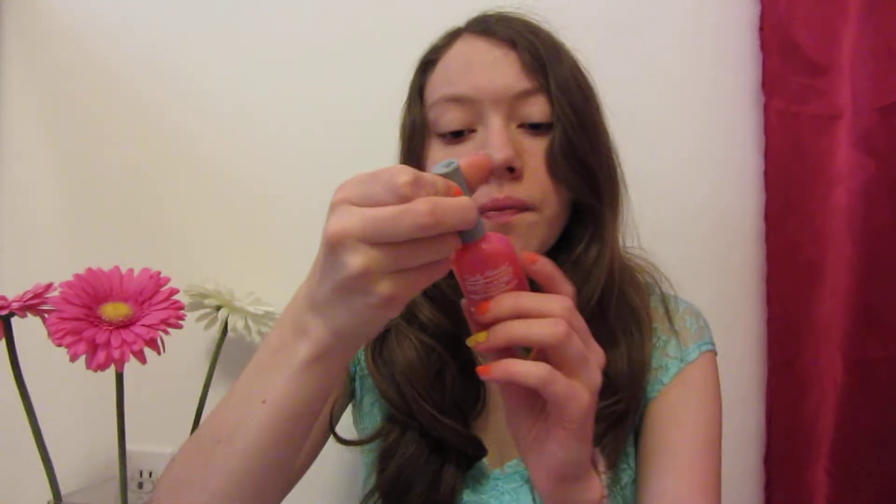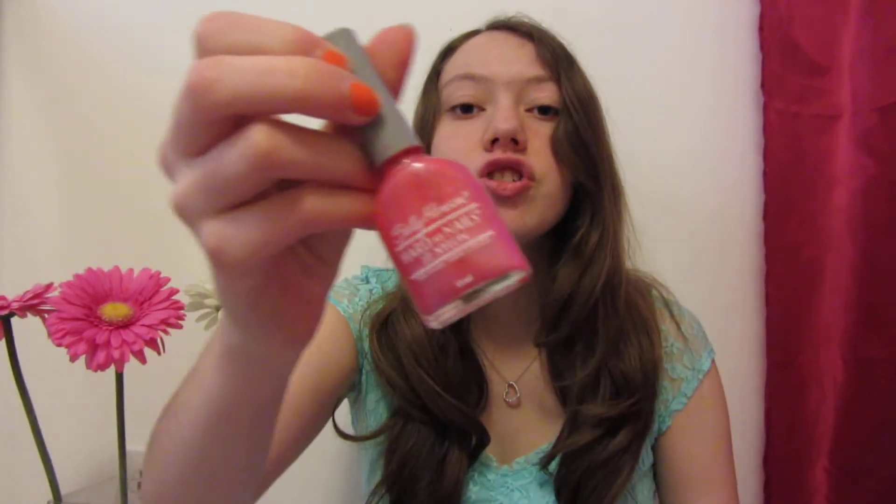The other one is the Sally Hansen Hardest Nails with Nylon Nail Polish in a really pretty shimmery pink color. This one is called Simply Strawberry and I just love it so much. It's so pretty.